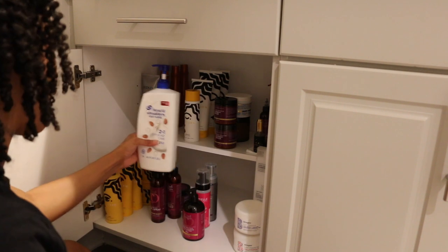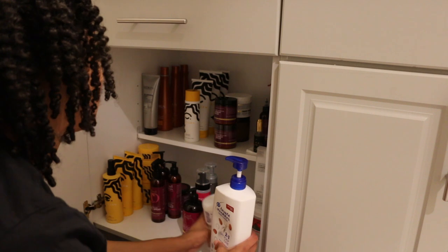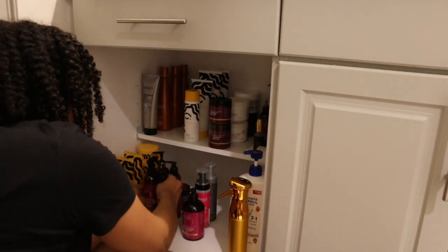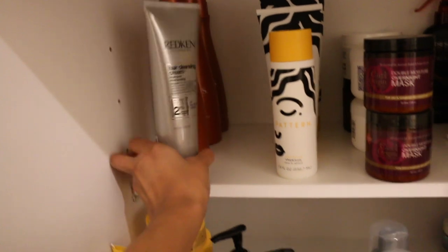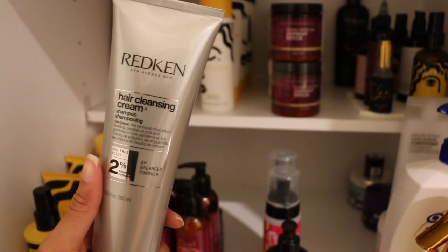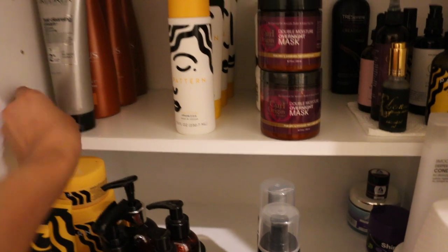I always run into a problem with my shampoo because it's so big. If you want to clarify your hair, this is it. I really, dare I say, love this. Just be careful — you don't need a lot because this thing will get everything out.